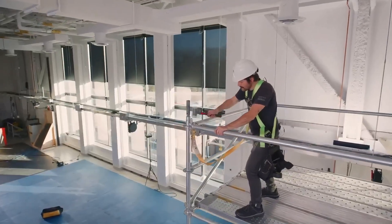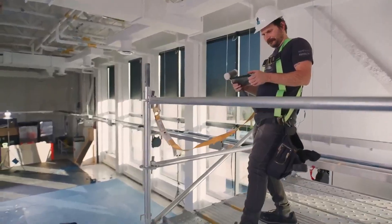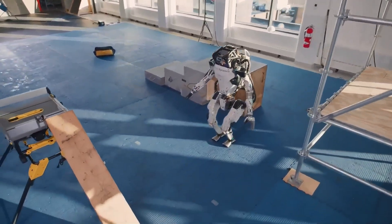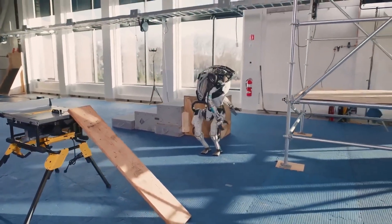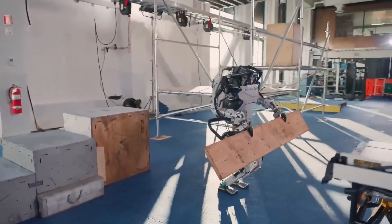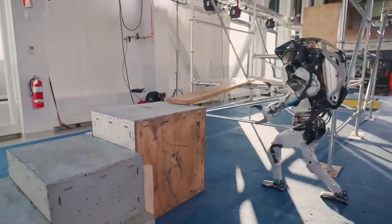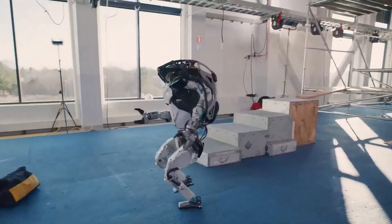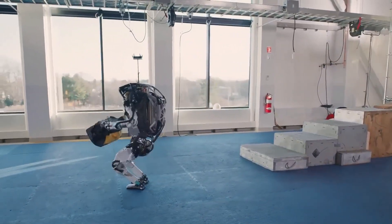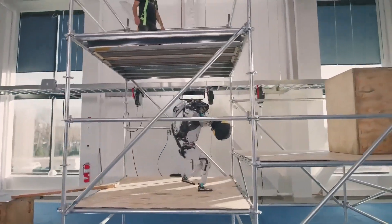and servo is built for motion — leaping, balancing, and recovering like a trained athlete. Atlas can navigate rough terrain and perform precision tasks that most robots can't even understand. Boston Dynamics has spent years perfecting this balance of agility and AI, and it shows.